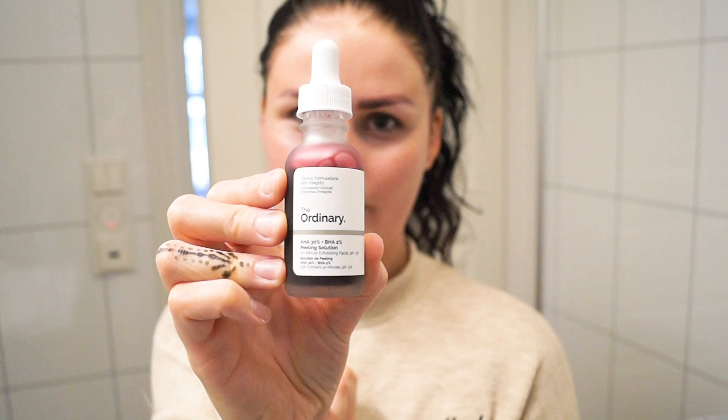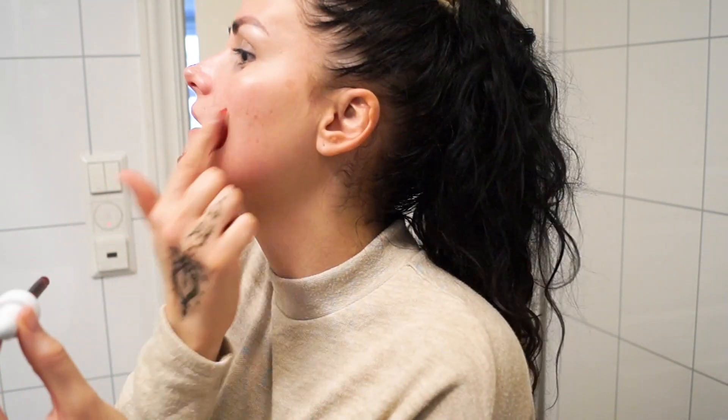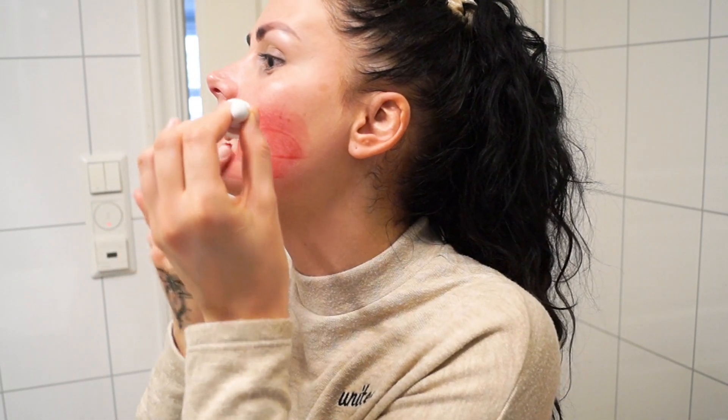Since I already cleansed my face, I'm just gonna use a peeling — an exfoliant, scrub, whatever you'd call it. This is not actually a scrub though. It's an acid and it kind of looks a little brutal. It has almost the color of blood, sorry about that. But this is to peel the skin, to remove all of the dead skin cells and get the fresh ones out.